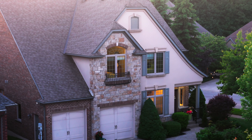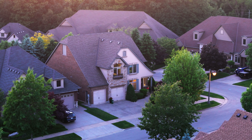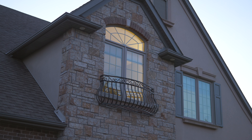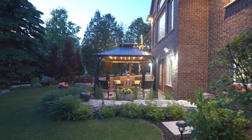Welcome to 59 Timsdale Crescent, a traditional two-story bungaloft adorned in stacked stone, stucco, and brick with a gourmet chef's kitchen and a walkout patio from the lower level.